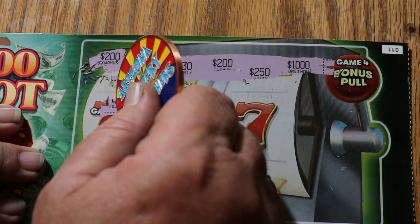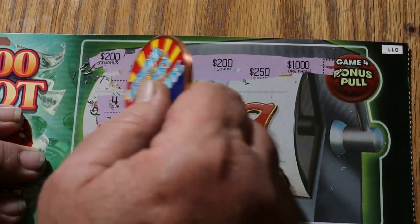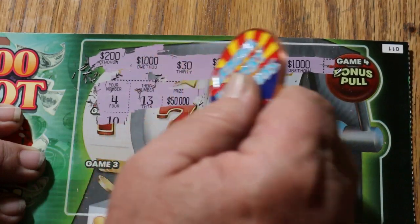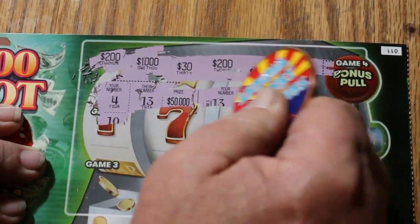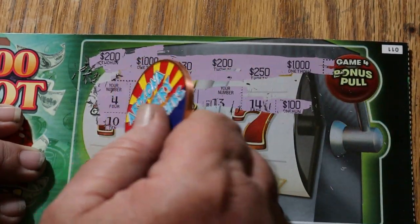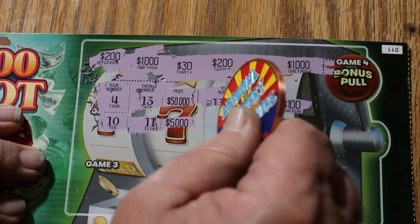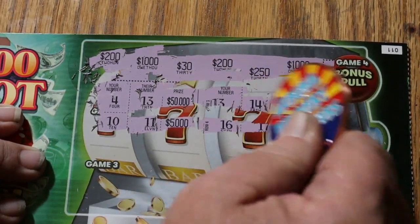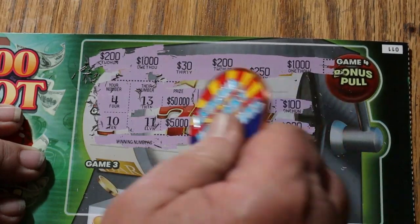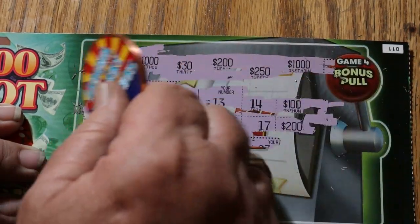Game two: if your number beats their number in the same row. Your number versus their number — that row was for $50,000. Next row, your number versus their number — that was $100. Next row — not winning there, that was for $5,000. Your number versus their number — for $200. That looks like that is that.